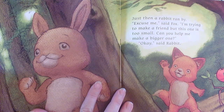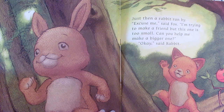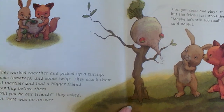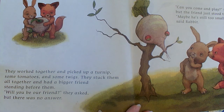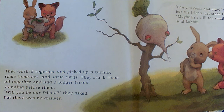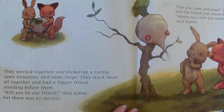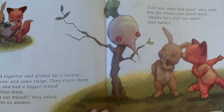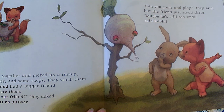Just then a rabbit ran by. "Excuse me," said Fox. "I'm trying to make a friend, but this one is too small. Can you help me make a bigger one?" "Okay," said rabbit. They worked together and picked up a turnip, some tomatoes, and some twigs, and they stuck them all together and had a bigger friend standing before them. "Will you be our friend?" they asked, but there was no answer. "Can you come out and play?" they said, but the friend just stood there. "Maybe he's still too small," said rabbit.